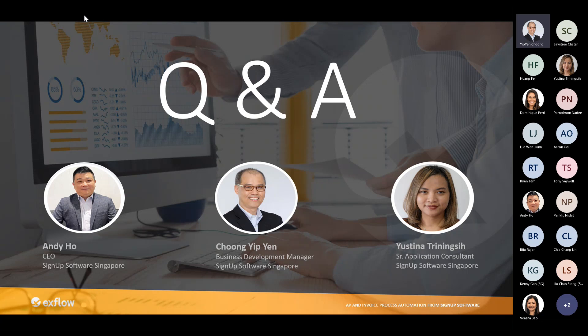There is a question from Nishit: can we access the video recording? Yes, we will — if you indicate it to us, we will make sure the video is available to you. Any other questions?